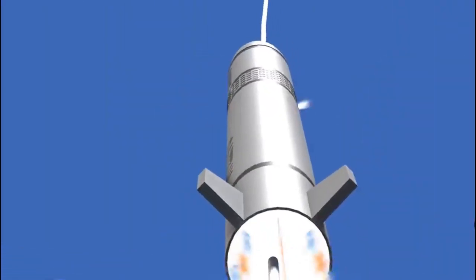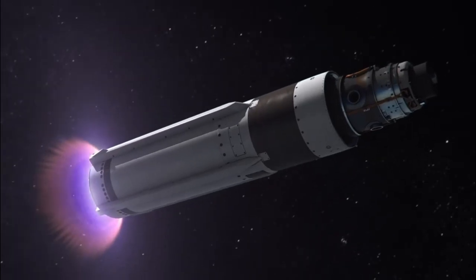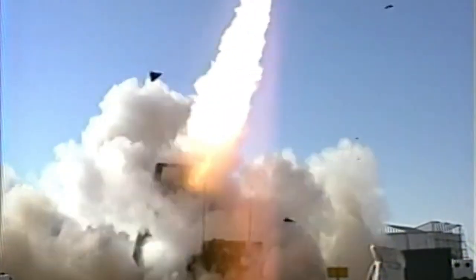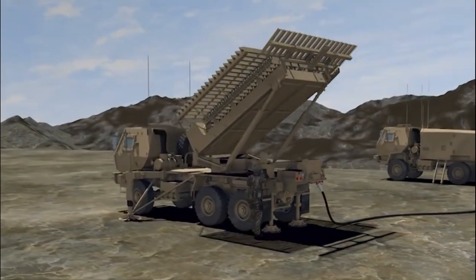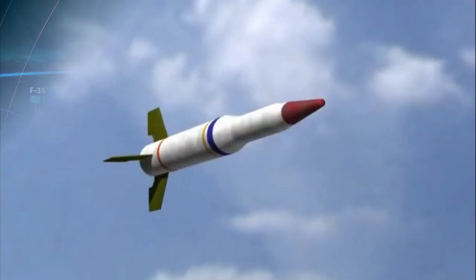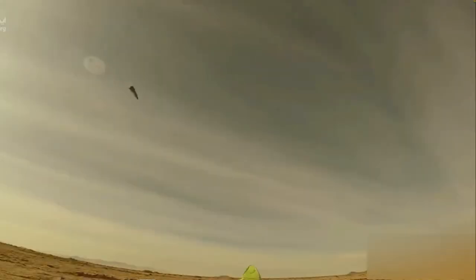The missile also includes an avionics suite that helps it navigate through the air, including sensors that detect changes in air pressure and temperature and sophisticated electronics that adjust its trajectory in real time. Once launched, it travels toward its target at supersonic speeds, making it difficult for the enemy to detect and track. As it approaches its target, the guidance system ensures it hits the mark with pinpoint precision, and when it reaches it, the warhead detonates, unleashing a devastating explosion that can take out even the most hardened targets.